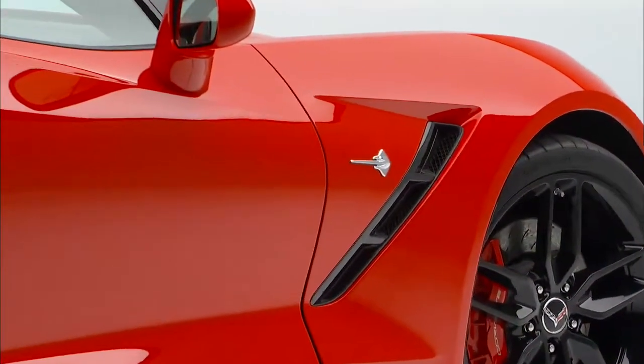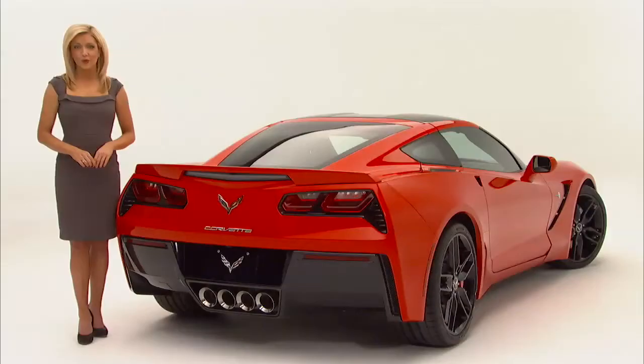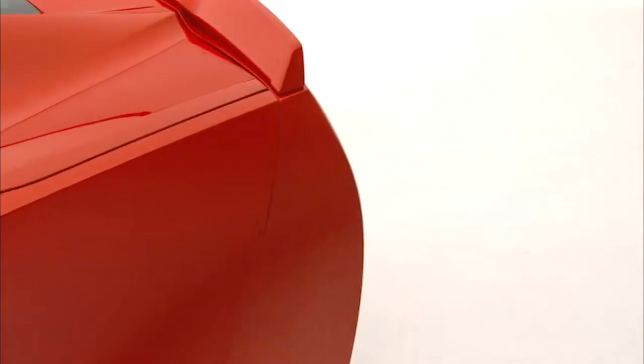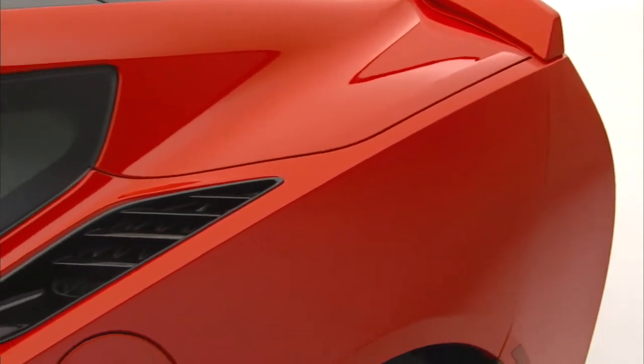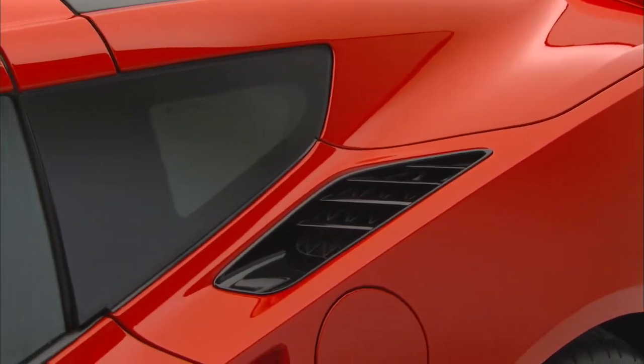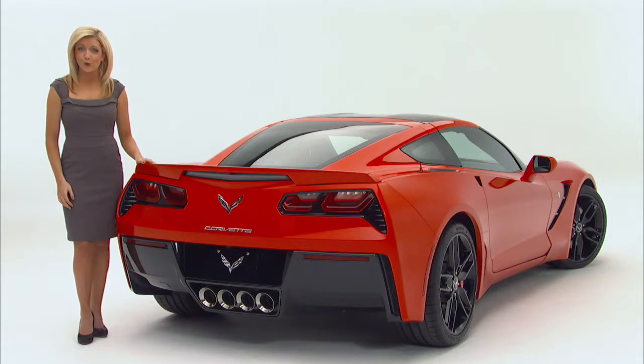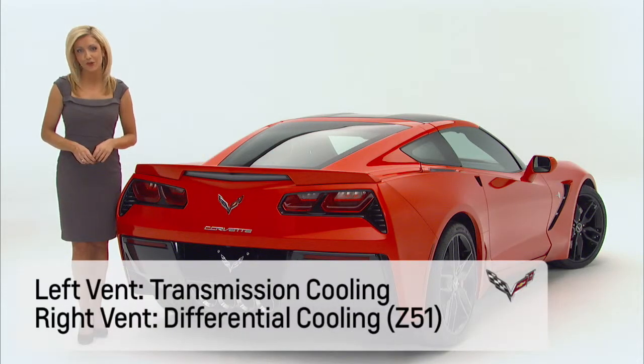The fender side vents are also fully functional. Rear brake cooling is accomplished with underbody ducts in front of the rear wheel wells that direct air onto the rear brakes. On each of the rear fenders there are paired inlets. The function of these vents is to draw air into the rear area of the vehicle for specific cooling. The left side vent cools the transmission fluid, and the right side vent cools the differential.